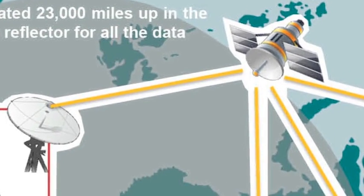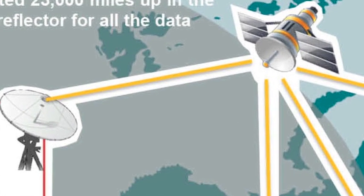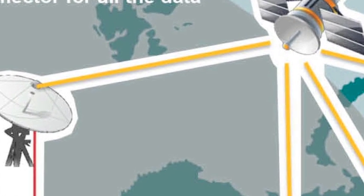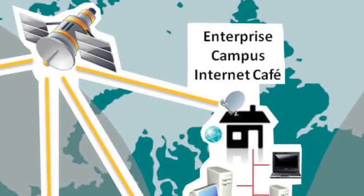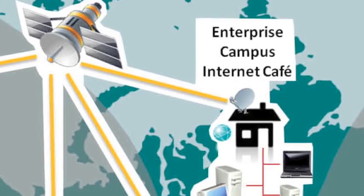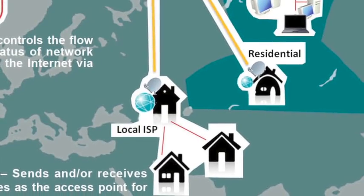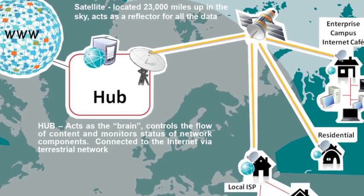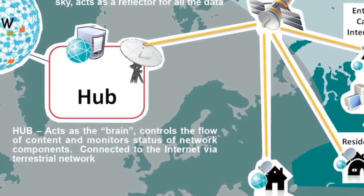Outbound information from the hub to the VSAT is sent up to a communication satellite transponder, which receives it, amplifies it, and beams it back to Earth for reception by the remote VSAT. The VSAT at a remote location sends information inbound from the VSAT to the hub via the same satellite transponder to the hub station.